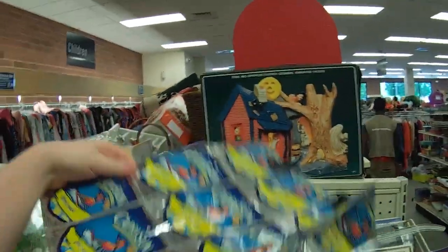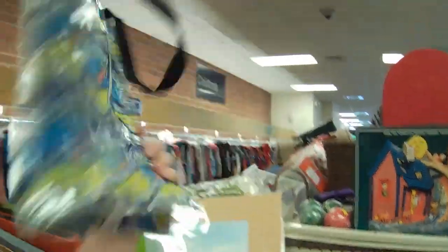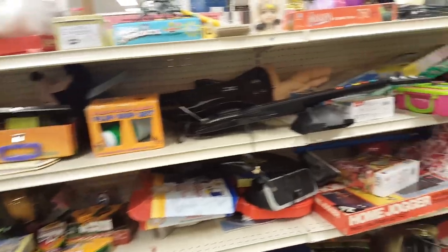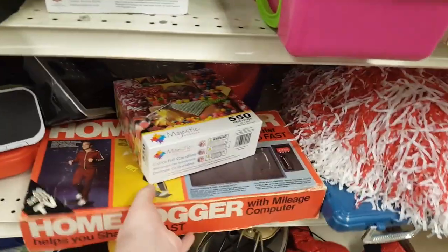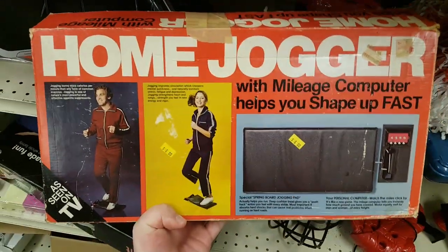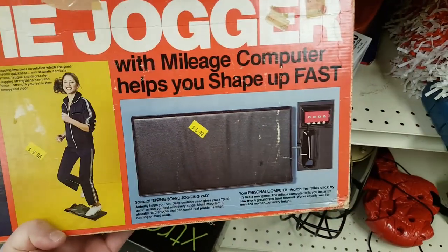This is creative and crafty — it's a bag made of Capri Suns. That's kind of cool, actually. I like that. And what is this? Home Jogger with mileage computer. Helps you shape up fast. This is like a Wii Fit board mixed with a Fitbit from back in the day. I didn't even know something like this existed.